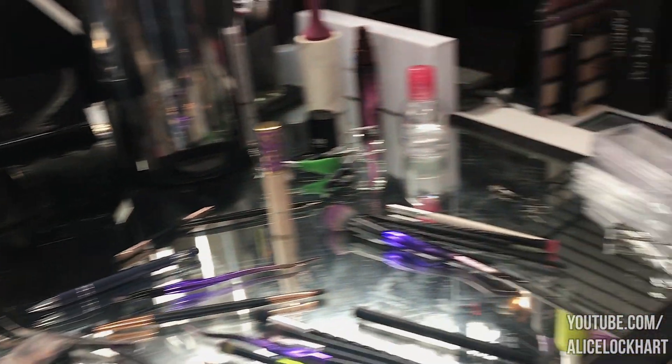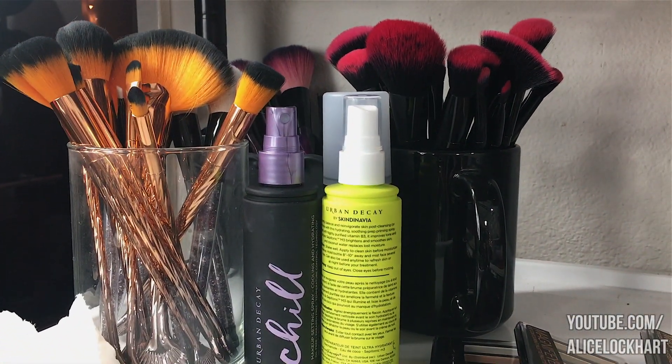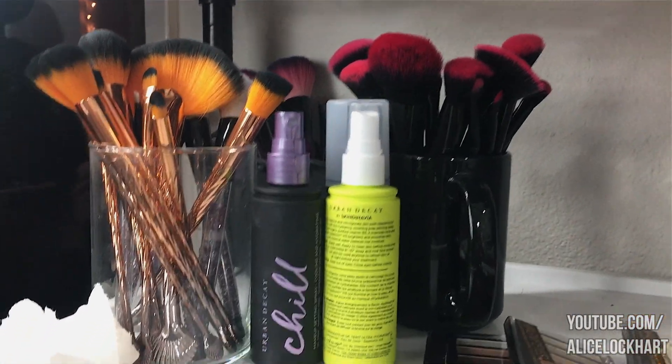I don't have any of this planned out — I'm going to be rambling and looking around my makeup area. I've gotten comments asking for a room tour or beauty area video, but you guys do not want to see how much of a slob I am. I'm not going to include holy grail brushes because I have brushes in my shop Cadabra — they're obviously my favorites, so that would be redundant.